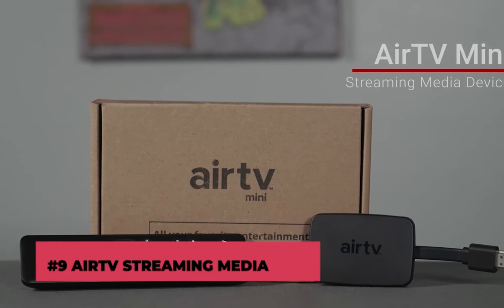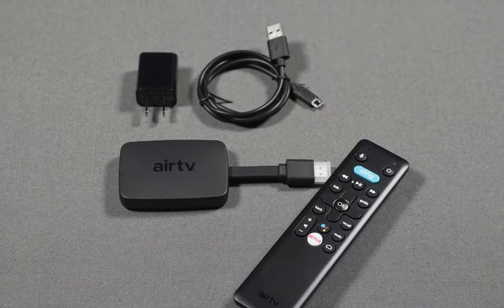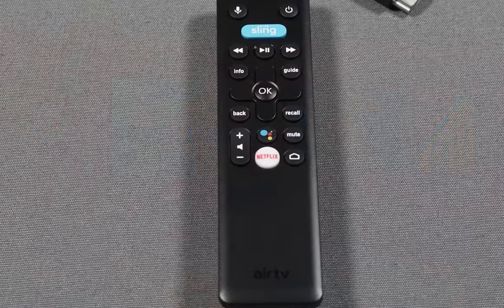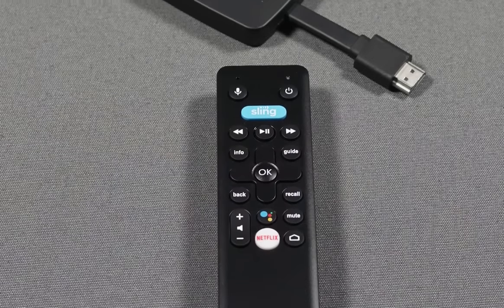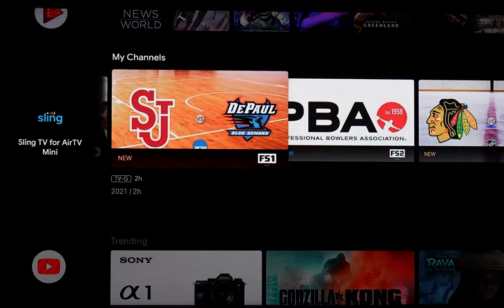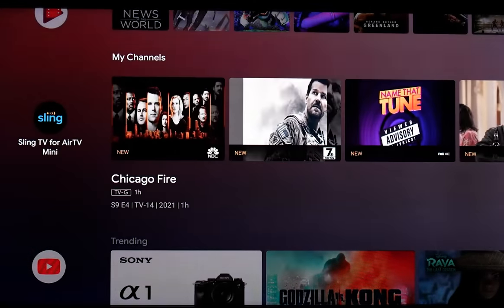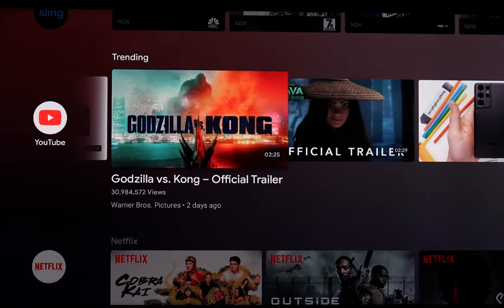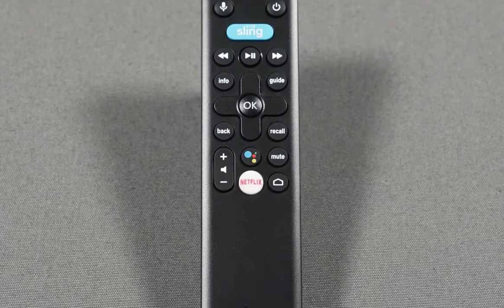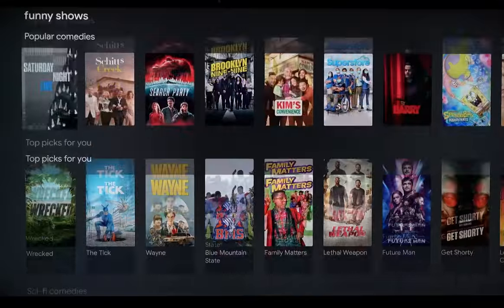Number 9: AirTV Streaming Media Hub. With the AirTV Streaming Media Hub, you can cut the cords without cutting off your access. This smart technology keeps your connection to all of your favorite streaming services, such as Netflix, Sling TV, Android TV, and traditional TV channels alive. The AirTV comes with a remote and uses Sling TV to give a large but well-organized menu of channels and shows.